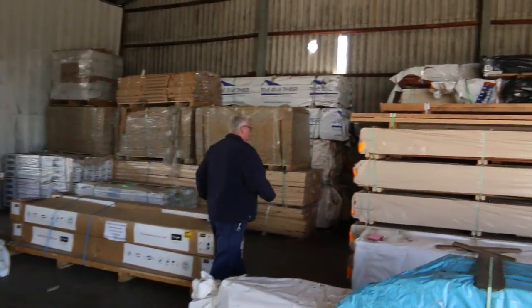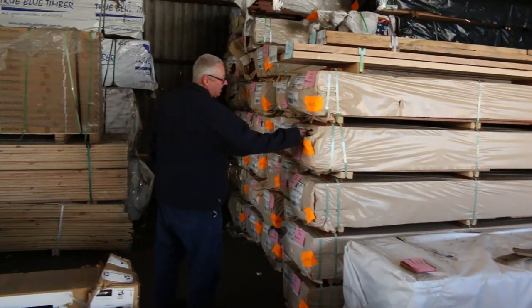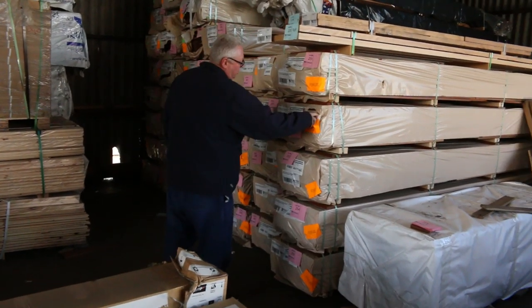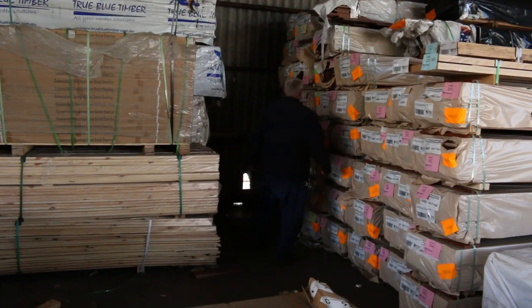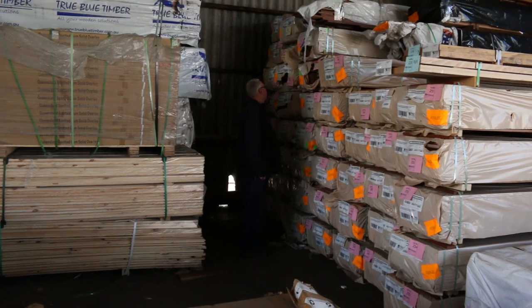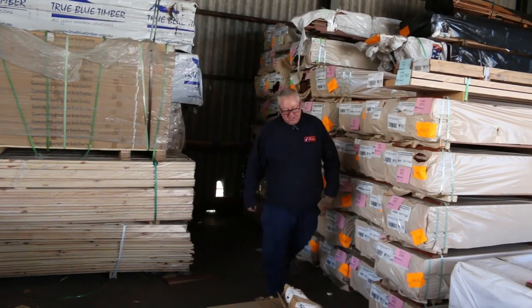Inside now — over here I've got a number of packs of the 135 by 19 spotted gum decking. A nice fresh B-double load came in yesterday. Also got the 86 by 19 as well, plus a few packs of the spotted gum shiplap cladding. Really really nice stock in there.